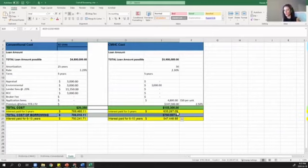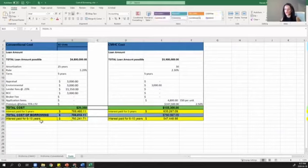The interest paid for five years on the conventional side is $769,460, while the interest paid over five years with CMHC is $635,000. The overall cost is about the same for five years, however you get to pocket more money monthly and get $1.1 million more in your pocket. For years six through ten, your cost of borrowing with CMHC drops by about $200,000 compared to conventional. The premium added is paid by the building — you still have the benefit of the cash flow. Why wouldn't you go with CMHC?